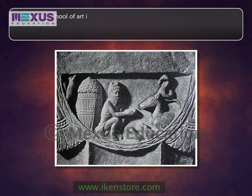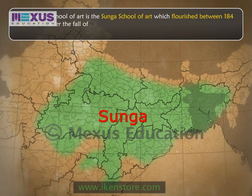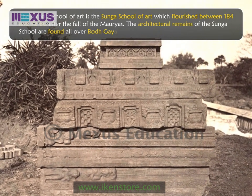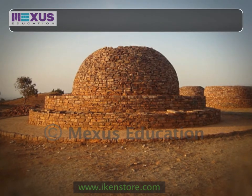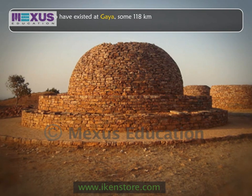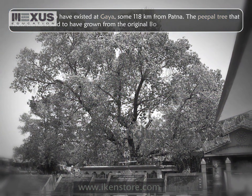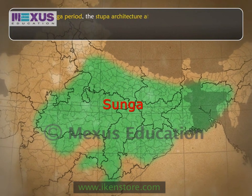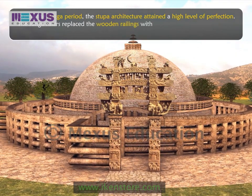The second school of art is the Sunga school of art, which flourished between 184 and 72 BC after the fall of the Mauryas. The architectural remains of the Sunga school are found all over Bodhgaya along with the remains of the Mauryas. The stupa is said to have existed at Gaya, some 180 km from Patna. The peepal tree that now stands is said to have grown from the original Bodhi tree. During the Sunga period, the stupa architecture attained a high level of perfection, as evident from the enlargement of the Sanchi stupa. The Sunga rulers replaced the wooden railings with stone railings and added the gateways to the Sanchi stupa.